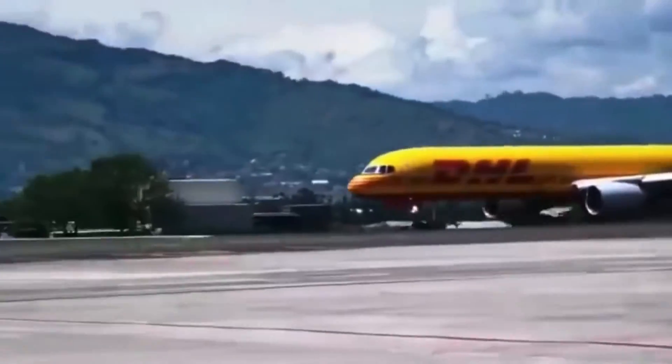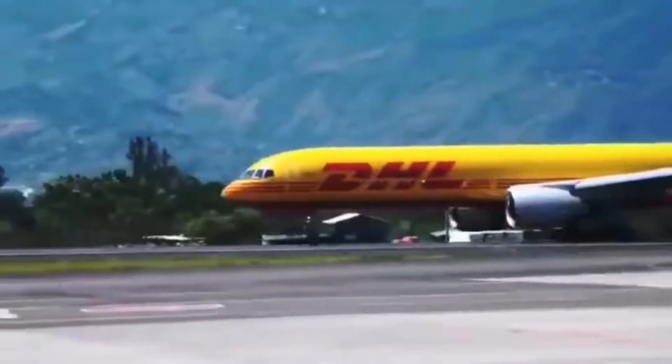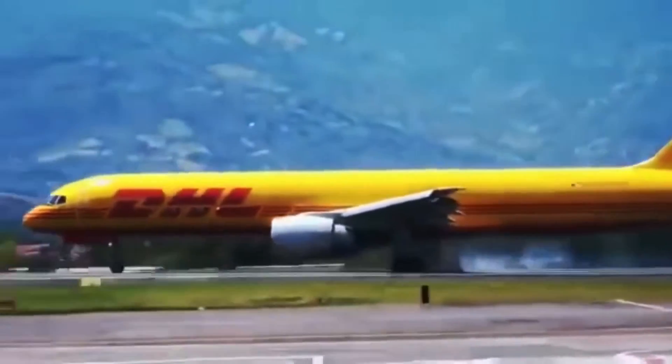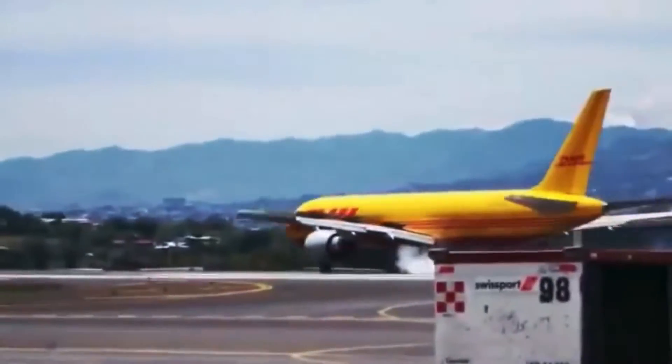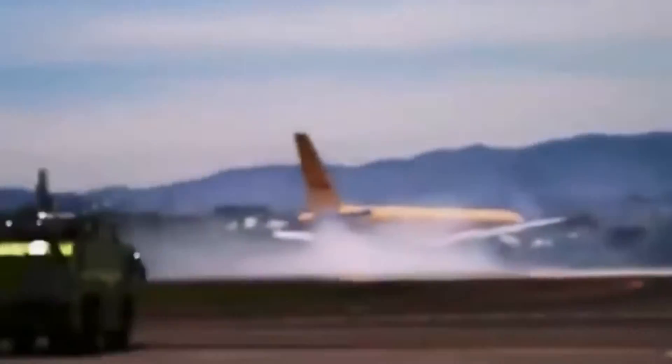Today, almost two years have passed since DHL Flight 7216 skidded off the runway and split in half in Costa Rica. With the investigation into the flight having concluded and all available crash footage put forward, we will now take an in-depth look at exactly what happened.